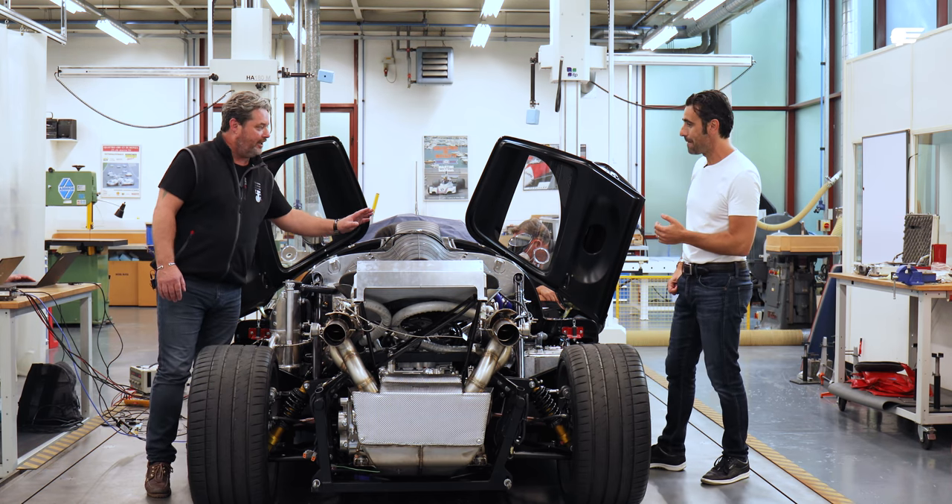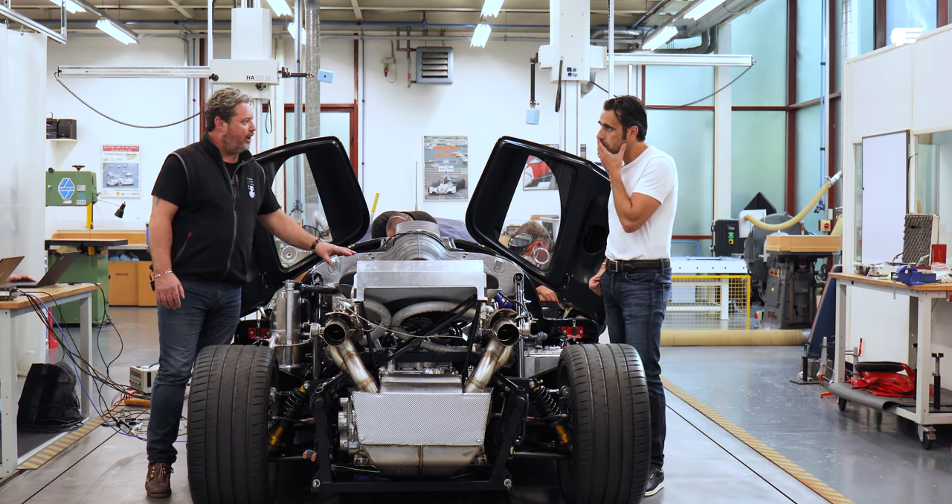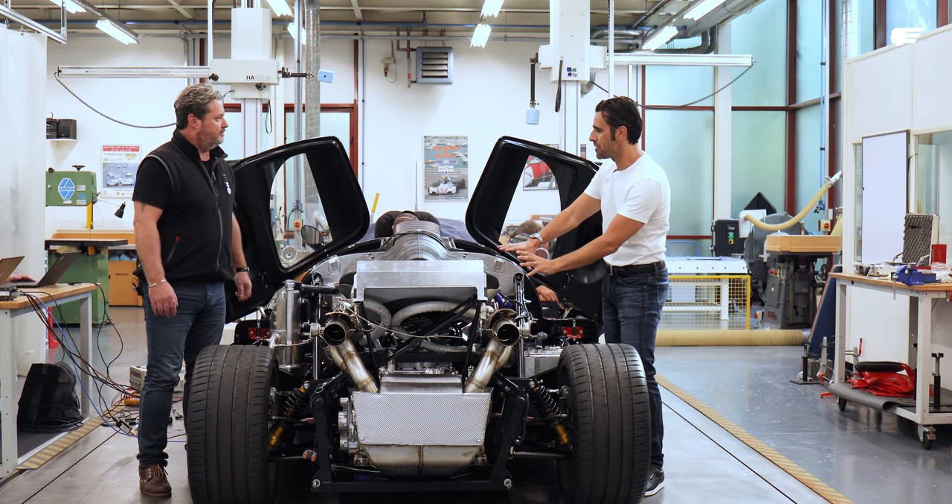And we'll be hearing this beautiful induction noise today because it'll be moving. This one is actually RP, but the one that will go on the car will be all carbon — full carbon.